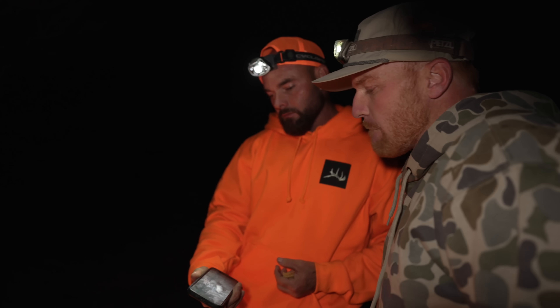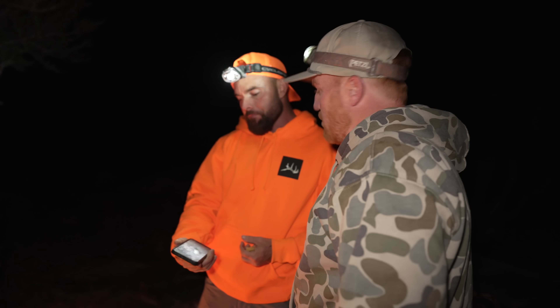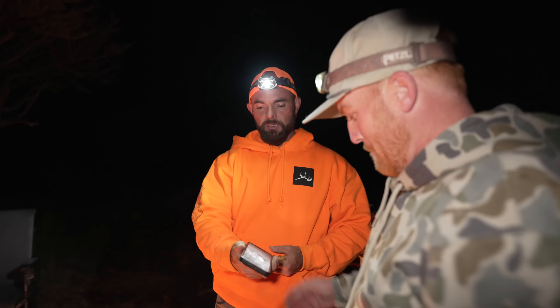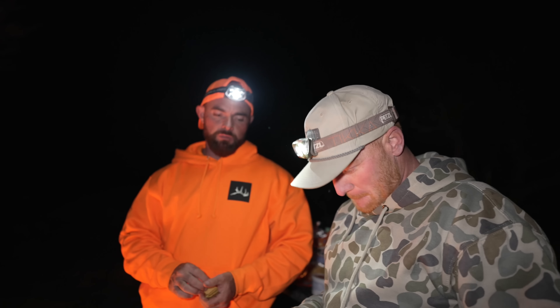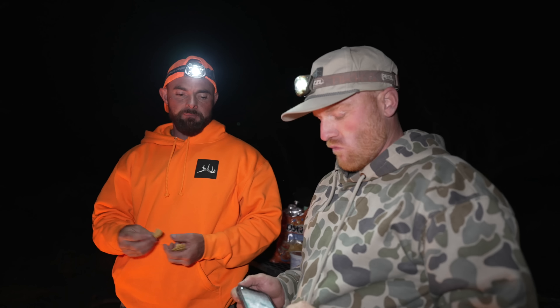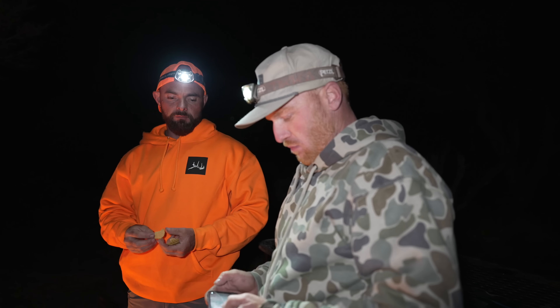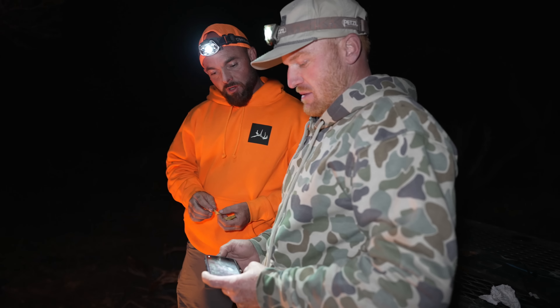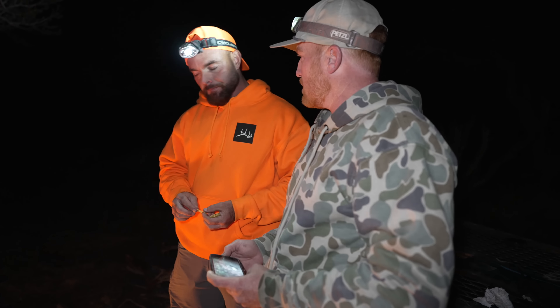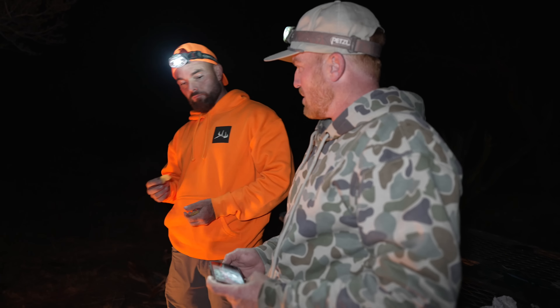Brady went to town and surprised us with a handful of snacks, chips and salsa. We've got these little frozen burritos that Matt and I bought — that's about as fancy as we got. Just a simple frozen burrito, put it by the fire, warm it up, hit it with some taco sauce. We're going to enjoy a good meal, hang out by the fire, and make a game plan for tomorrow.